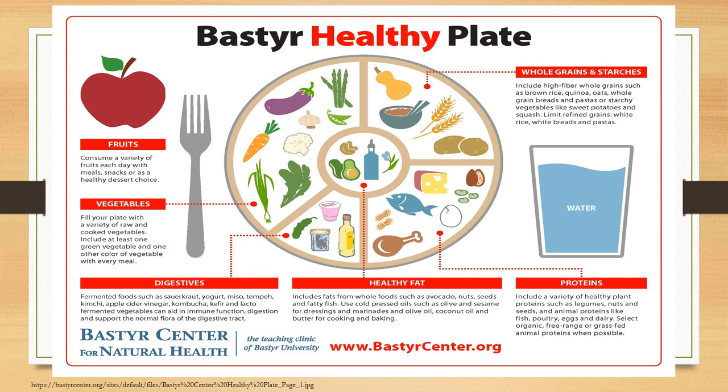The other quarter of your plate: make that whole grains and starches. When we do that, including high fiber whole grains is the key. Things such as brown rice, quinoa, oats, and if you do breads, 100% whole wheat breads and pastas, or starchy veggies like sweet potatoes and squash. The main thing here: we want to recognize the importance of limiting refined grains such as white rice, white breads and pastas, and things like that.